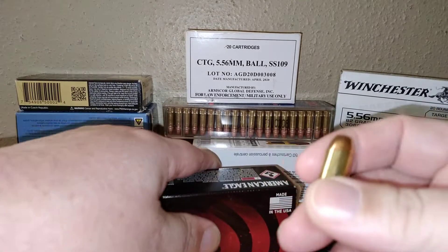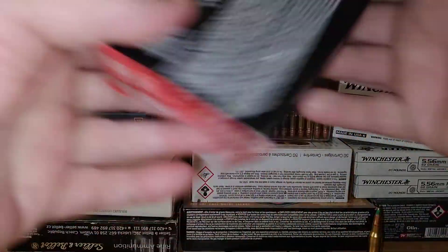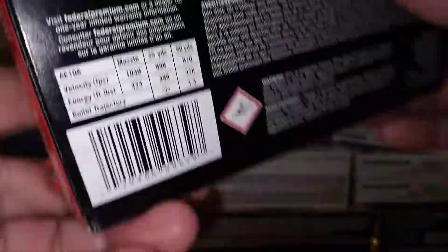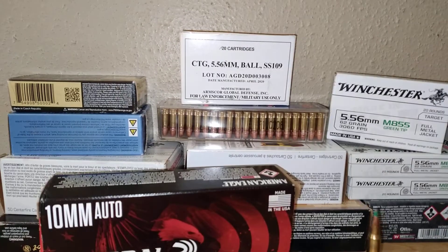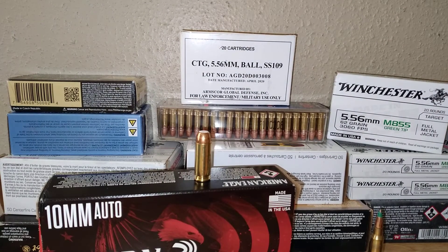It's the 180 grain FMJ and it states 1,030 feet per second. Not too shabby — not a full 10mm loading obviously, but it's good practice ammo. The 40 Smith & Wesson I got from Underwood is 1,100 feet per second, so it's actually a little faster. The 10mm was range ammo at $35, about $7 to $8 higher than normal, but it was there and I picked it up because I like 10 millimeter.